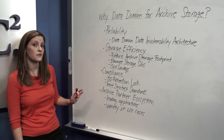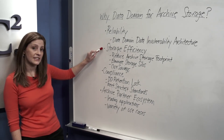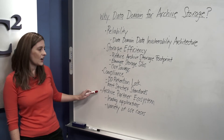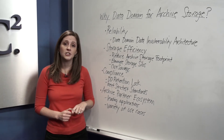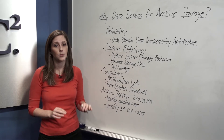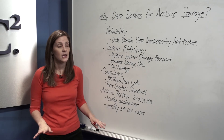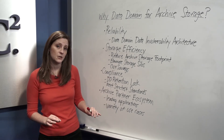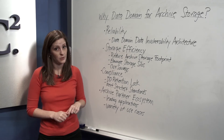I'm going to focus the discussion in four key areas: reliability, storage efficiency, compliance, and the archive partner ecosystem. First of all, it's important to note that Data Domain Systems inherently support archive workloads without any additional software needed. Therefore, your Data Domain System is already optimized to support both backup and archive deployment models.